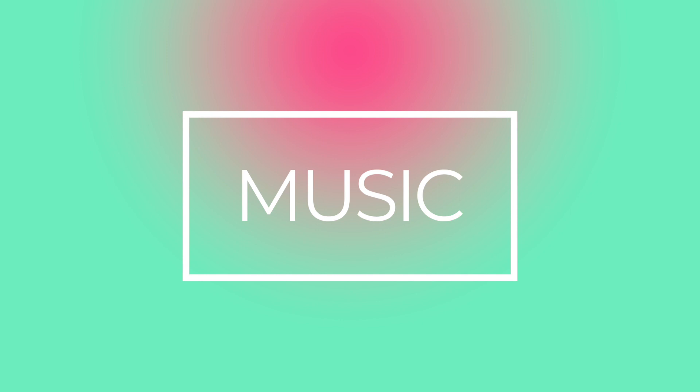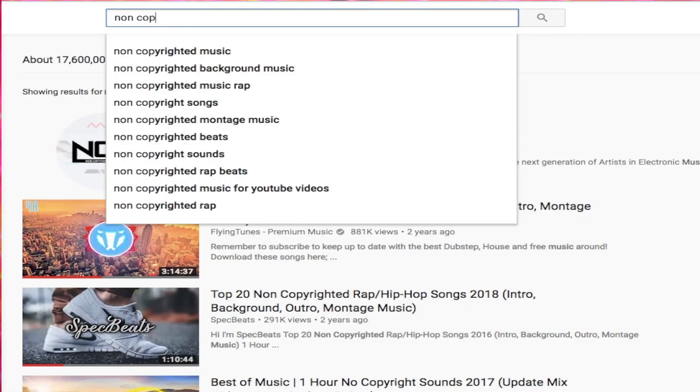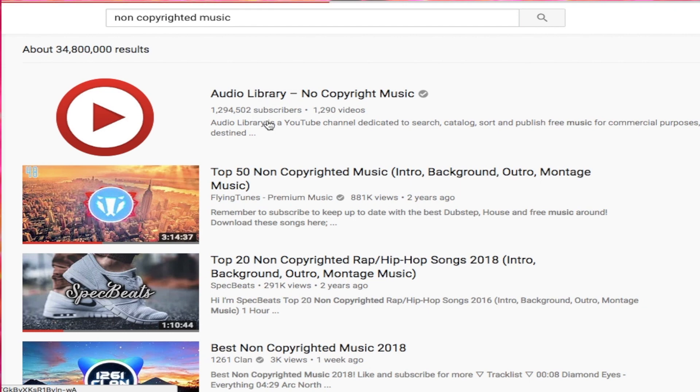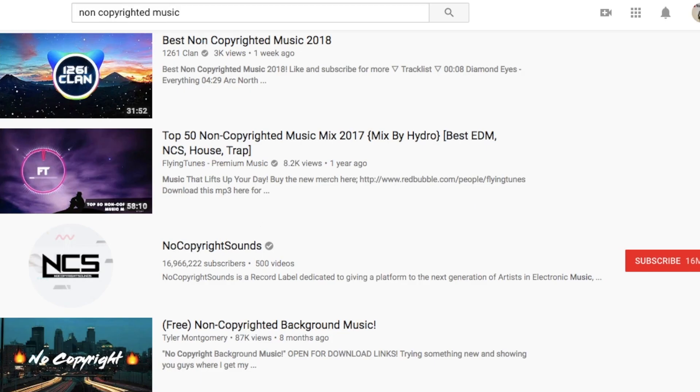The third thing I want to talk about is music. Music is one huge factor for making videos — it just makes your videos more engaging. You've got to learn how to pick the right music and be careful when choosing it. There's a lot of non-copyright music you can find from the audio library, no copyright music, and no copyright sounds. There are also royalty-free music websites you can use to add music to your video.